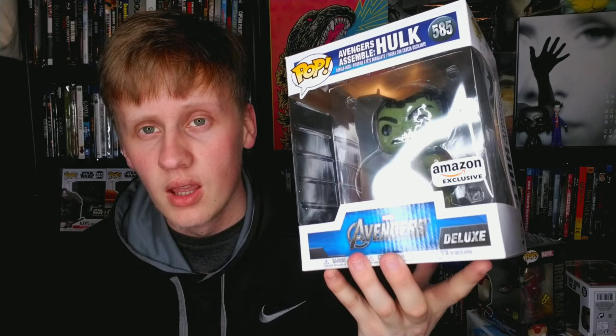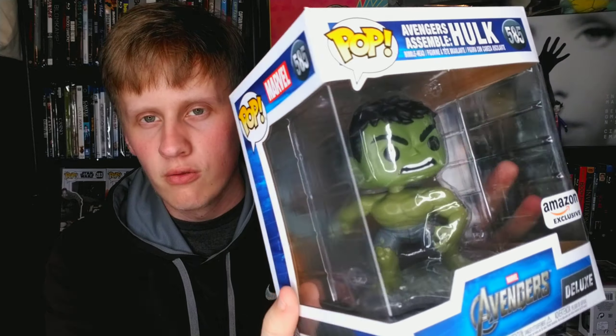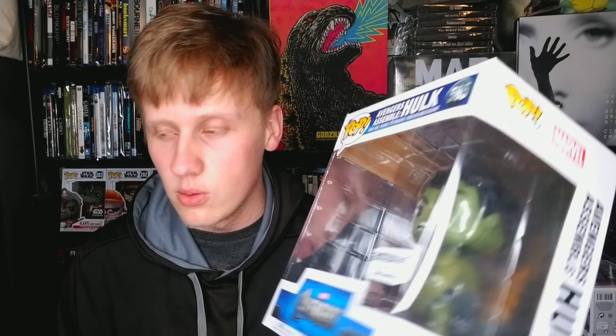The next Hulk pop is from the first Avengers movie — it's the scene where they're all lining up in that circle pose and Hulk is doing his pose. This is an Amazon exclusive and a really cool Funko Pop. This is actually my newest pop; it just came out a couple days ago and I pre-ordered it off Amazon — it came just in time for this video.